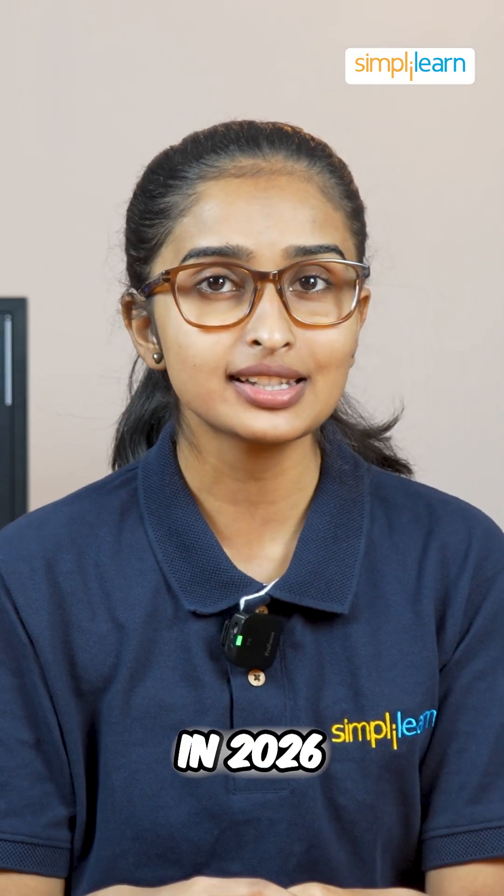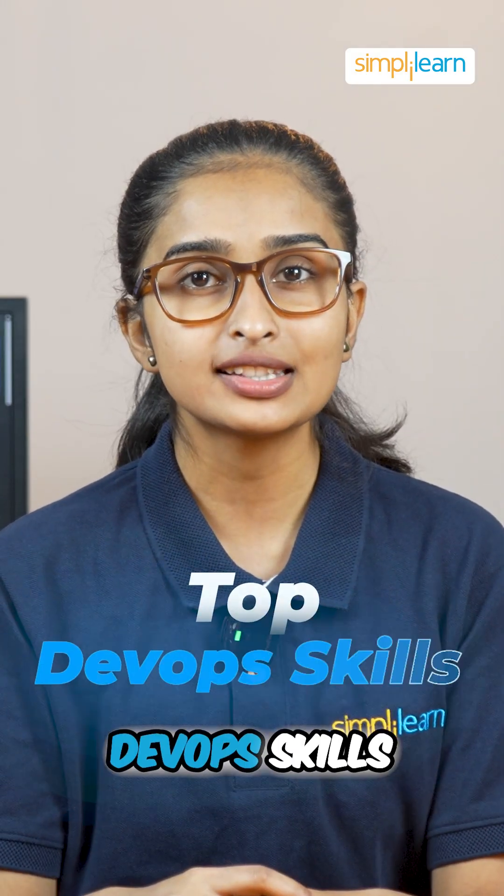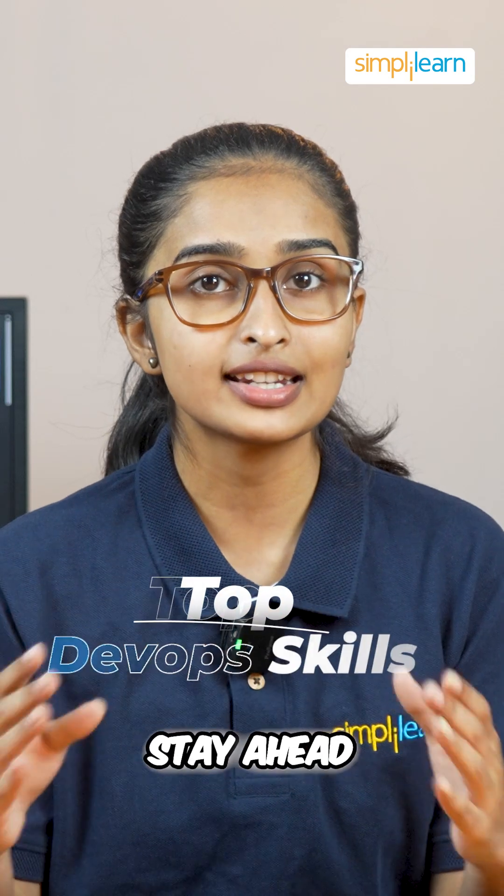Want to become a DevOps Pro in 2026? Here are the top DevOps skills that you need to master in order to stay ahead of the game.